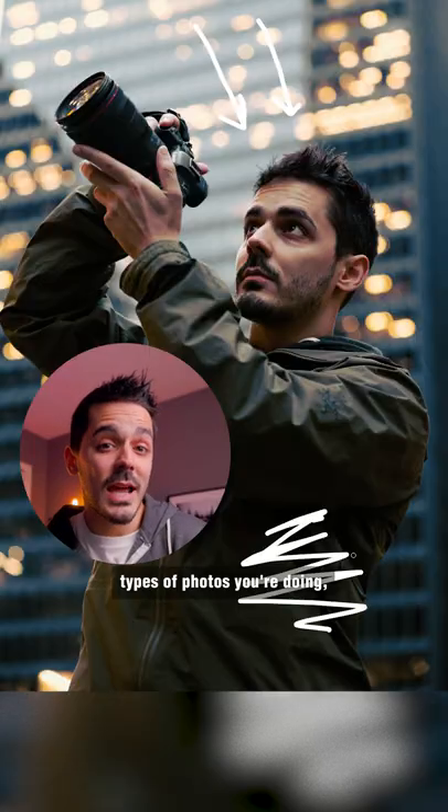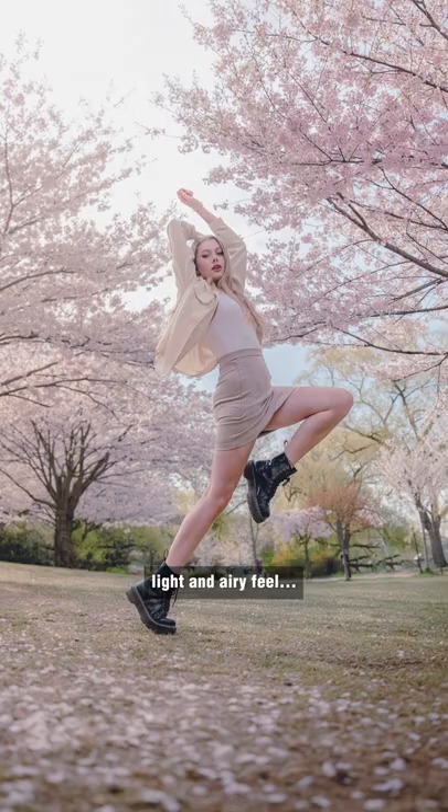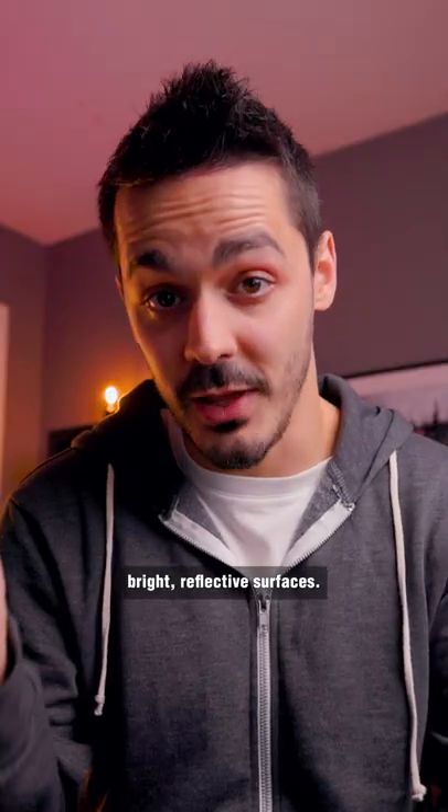This might work depending on the types of photos you're doing, but let's say the photo shoot you're doing is more of a light and airy feel. You probably don't want to shoot in this dark courtyard. You probably want to shoot in the middle of an open field or where you have lots of bright reflective surfaces.